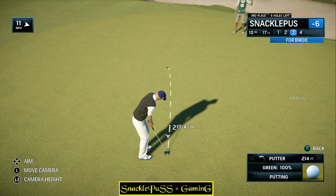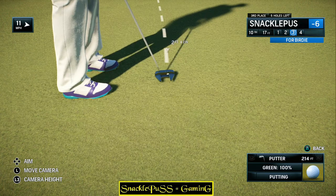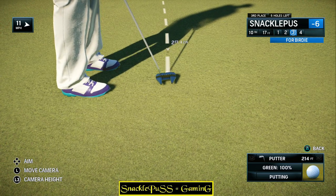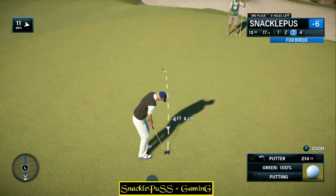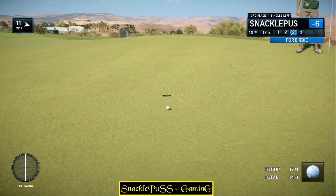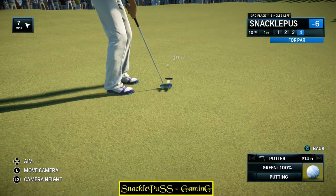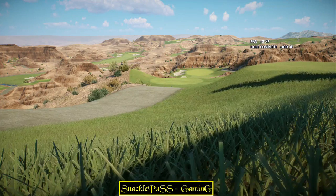Got to let this one get away. That was cruel — it looked like it was certainly going in. Just a tap-in to finish the hole. That's a good par there, Richard.